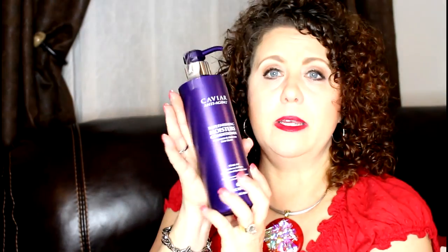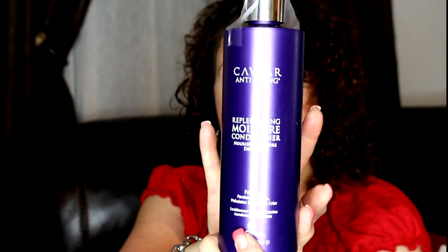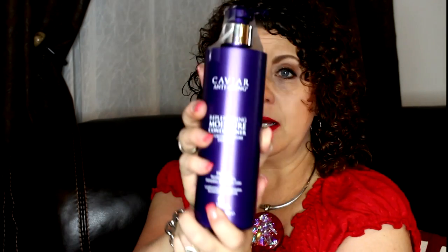I ordered the big size of the Caviar Anti-Aging Replenishing Moisture Conditioner. I was almost completely out of my conditioner in this line, but I have some small travel-size shampoos that will be plenty since I always use more conditioner than shampoo. I also ordered the Too Faced Glitter Glue because I have some glittery eyeshadows I like in the inner corner or on the eyelid that need a little help sticking. I wanted the NYX one but it was sold out, so I opted for the Too Faced one.